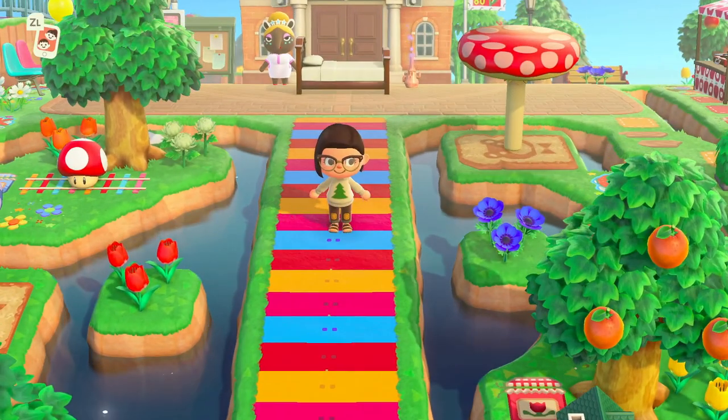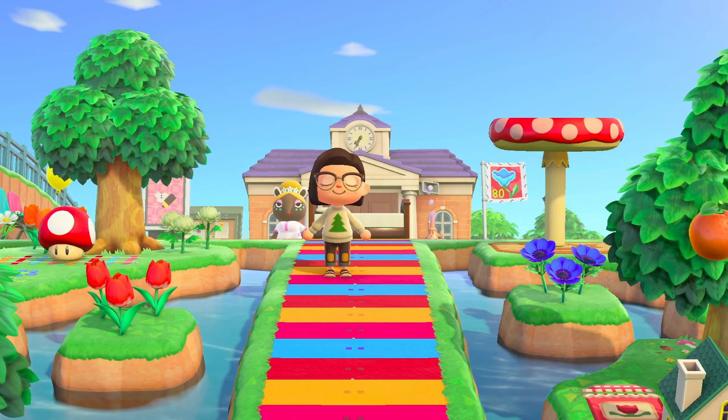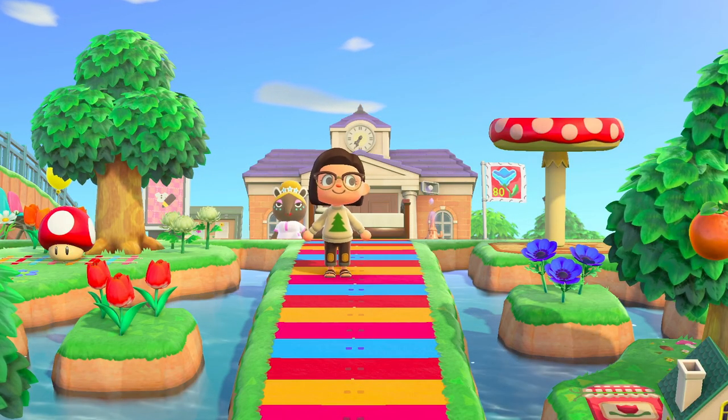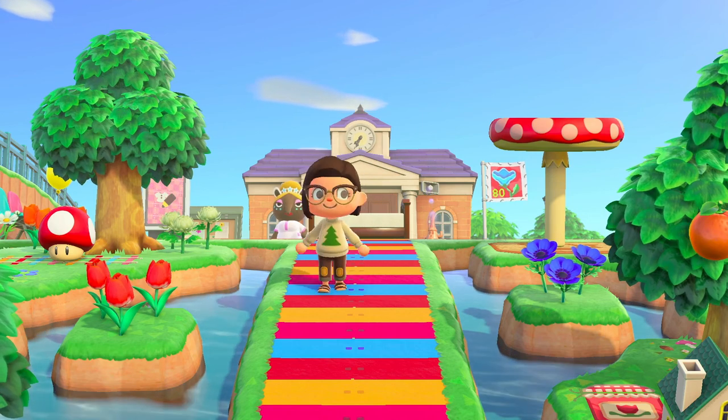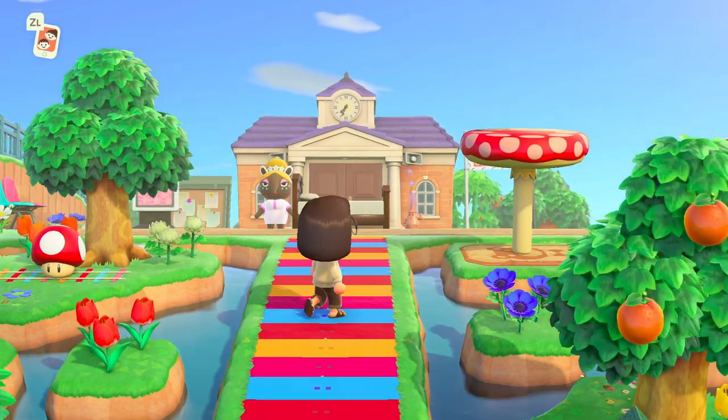Before I open the presents, I wanted to give a quick shout-out to Sam, a subscriber who was kind enough to bring me this tree sweater. I was talking about how much I really wanted it after my last island tour, so thank you so much, Sam — you are so kind!